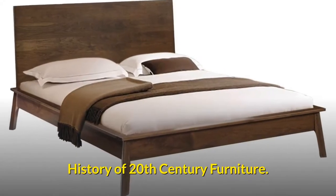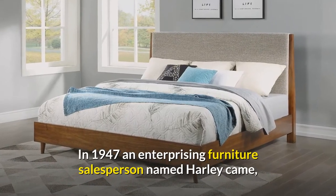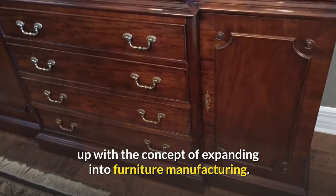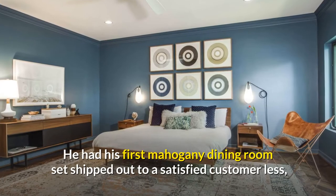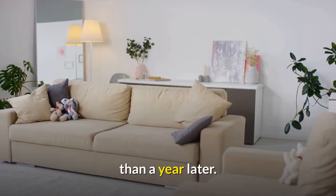History of 20th Century Furniture. In 1947, an enterprising furniture salesperson named Harley came up with the concept of expanding into furniture manufacturing. He had a case goods plant in Hickory, North Carolina only a year later, and had his first mahogany dining room set shipped out to a satisfied customer less than a year after that.